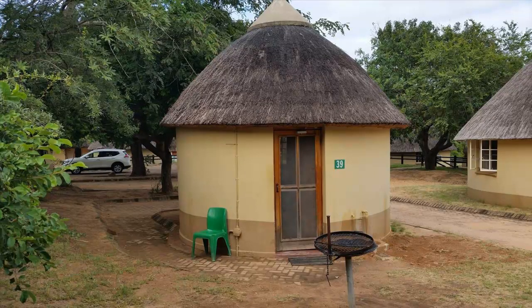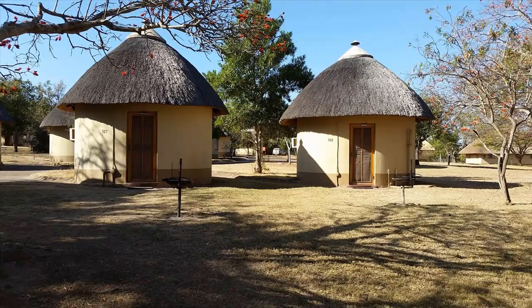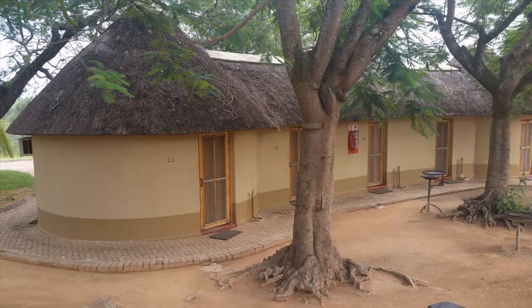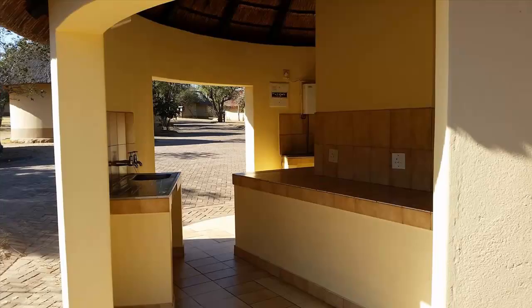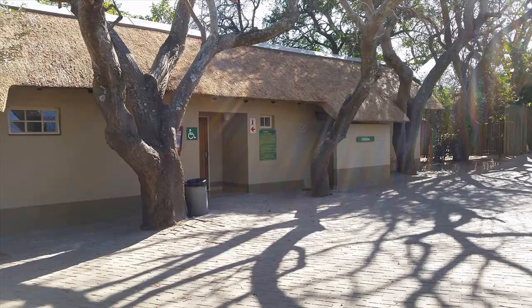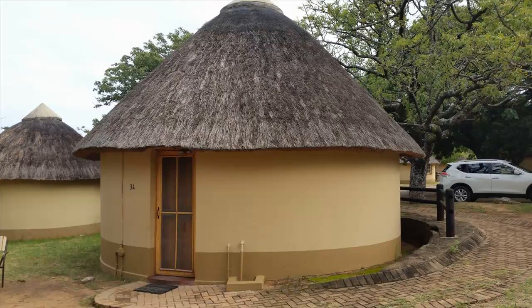Also offered by Pretorius Kop are 76 two-to-six sleeper rustic huts, most of which are standalone units facing into a circle of huts, while others are attached in rows. All consist of one room with two single beds, and most have a fridge, washbasin, a table and chairs, an air conditioner and a braai grill outside. They all have access to communal kitchens and ablution centres with baths, showers and toilets. While the huts are very basic and offer no views, they are the most economical accommodation units in the park.